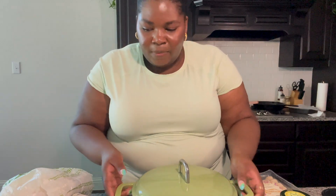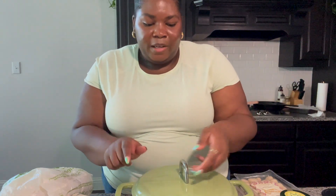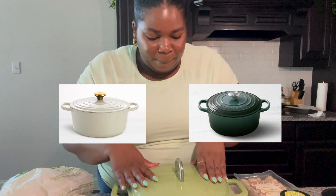My favorite HomeGoods find is this little cast iron pot — it's about forty-something dollars and it's gorgeous. I love the color and I can't wait to make chili in it. I don't even cook, I don't know why I buy cookware, but it was too cute to pass up. It's kind of a dupe for a Le Creuset — I don't have Le Creuset money, so this will do until I'm a mildly successful YouTuber who can pay her own bills. Then I'll buy myself a white or green Le Creuset with a gold handle — that's my goal.